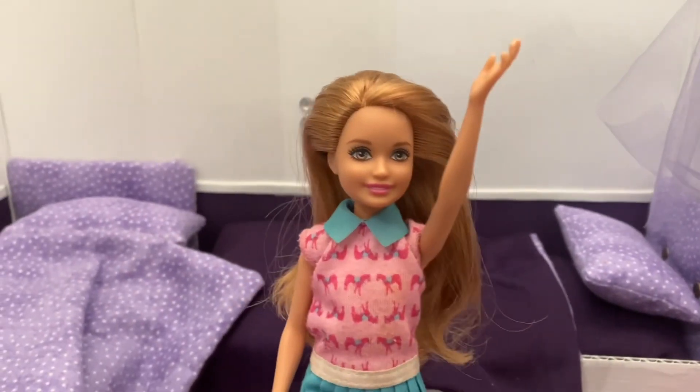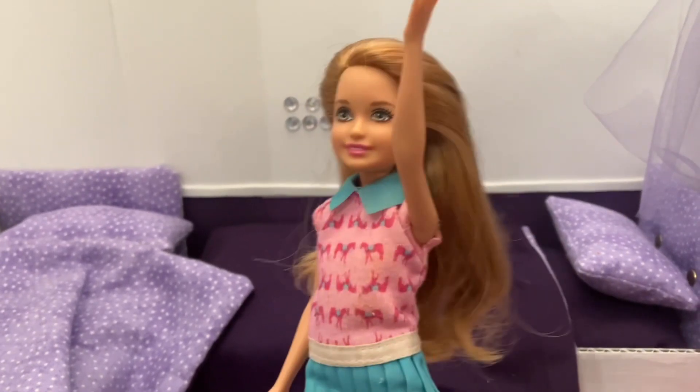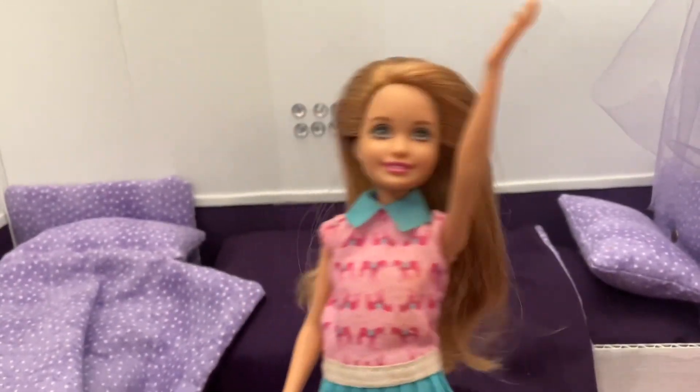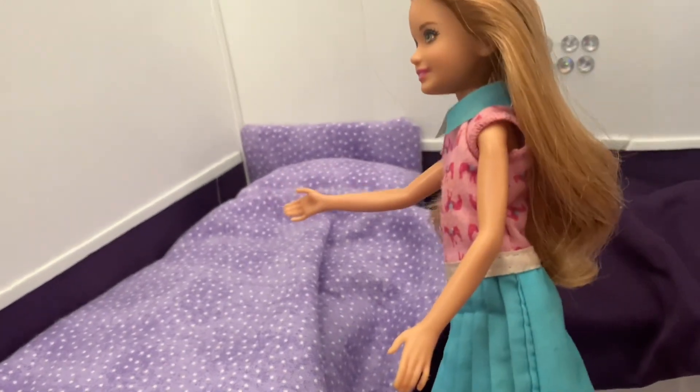What's up, it's Stacy here. I'm doing a room tour of my house, so let's get straight to the video. Over here we have my side of the bed.